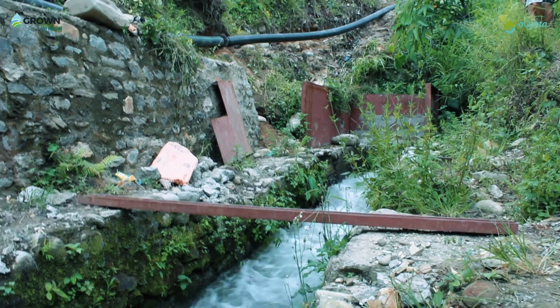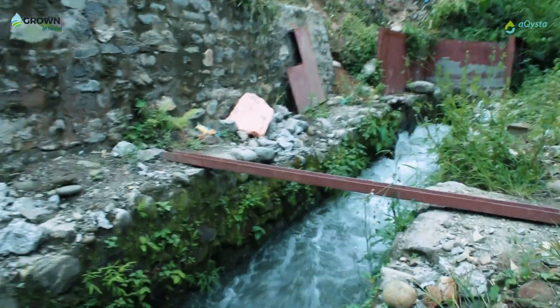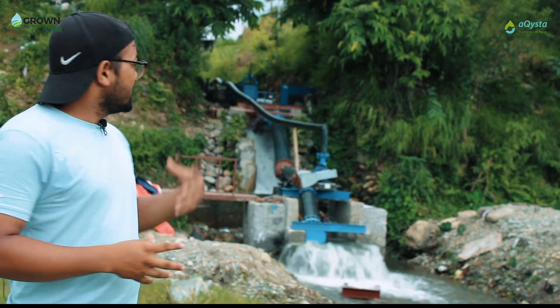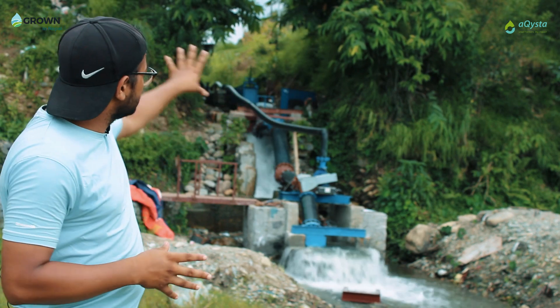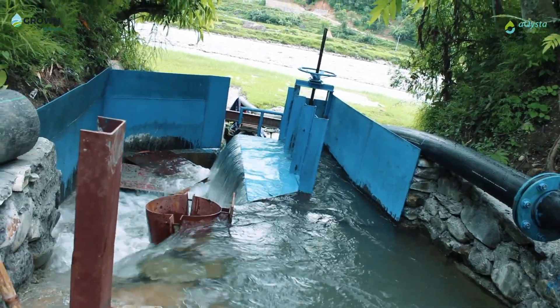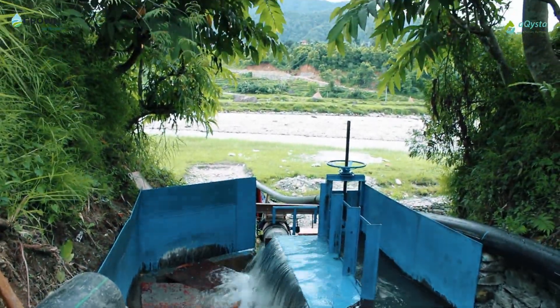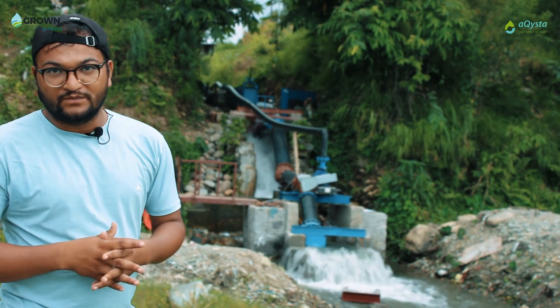The ITP operates by using the power of flowing water — it rotates the turbine, and the turbine in turn rotates the centrifugal pump, which ultimately pumps the water. In this project, the river provides the head, and the turbine is currently intaking 120 liters per second. The turbine intakes the water, rotates, and is coupled with the centrifugal pump.